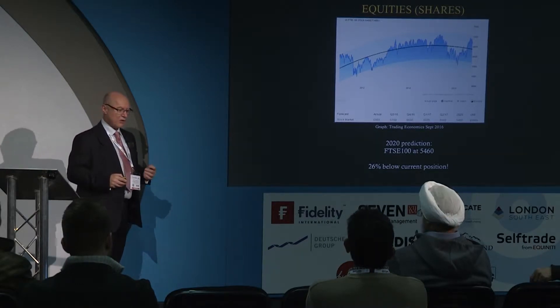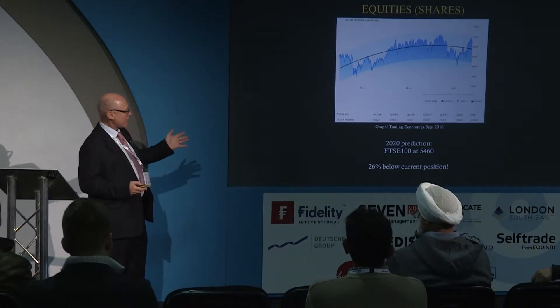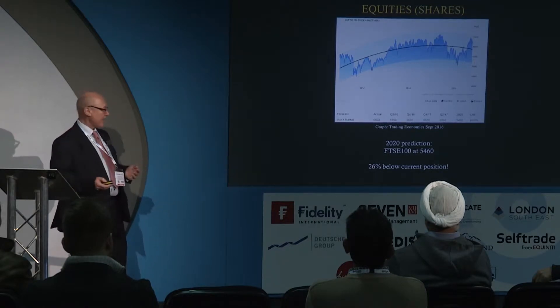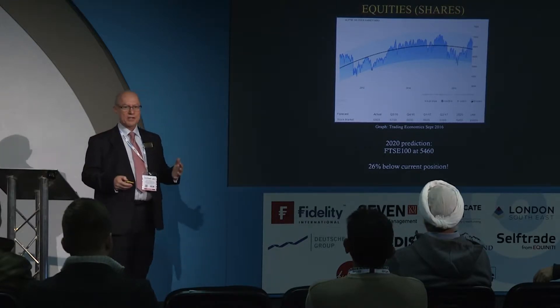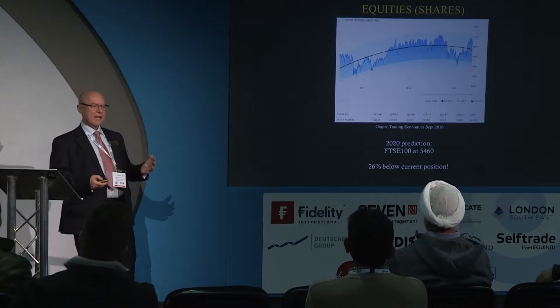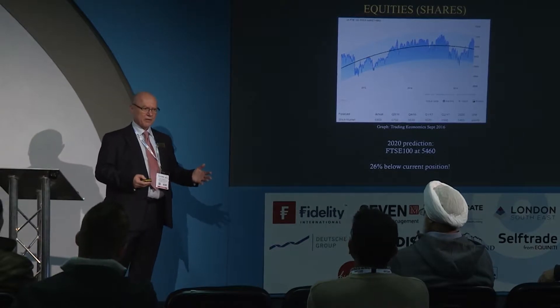Interestingly, Trading Economics — much cleverer people than me — reckon that by 2020 the FTSE 100 will be at around 5,500, i.e. 26% below where it is now. How many of you would be very happy to lose a quarter of your portfolio value in the next three years? No surprise there. It's challenging because you are relying on some future uncertain growth for your future financial security, and to me that doesn't add up.